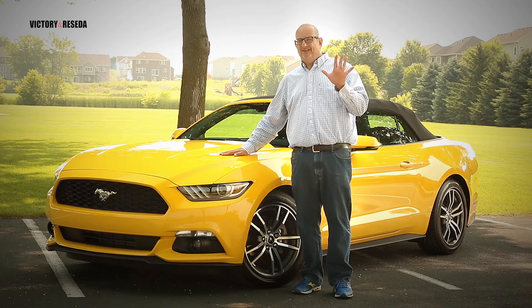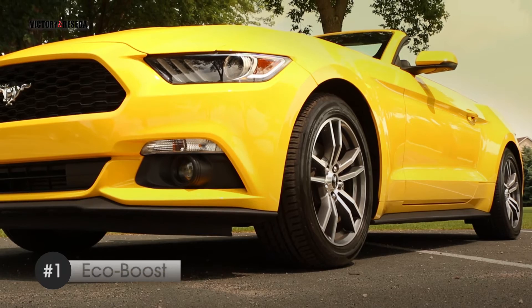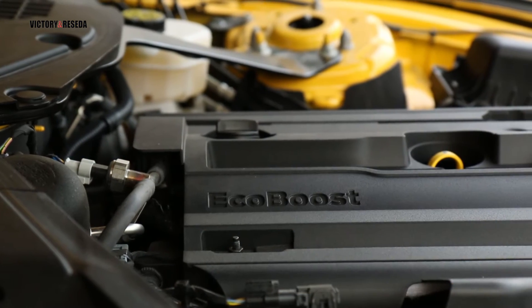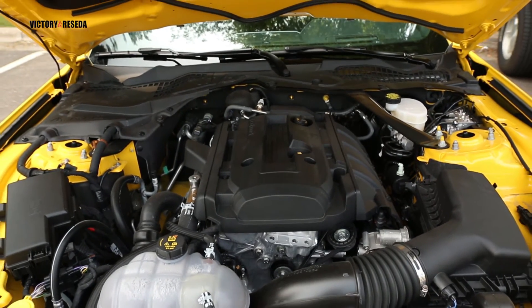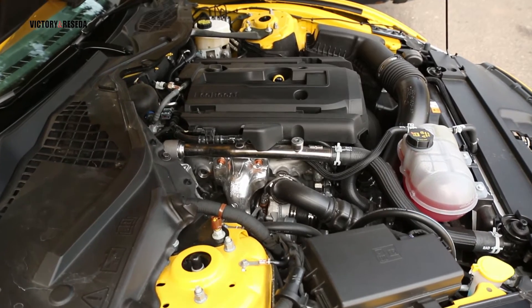We're going to talk about five points that I really love about this car. The GT with the five-liter V8 is a very desirable choice. However, you will also love the EcoBoost 2.3-liter turbocharged four-cylinder engine — it is a fine engine with 310 horsepower on tap.